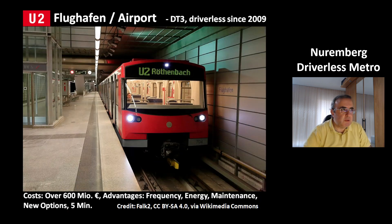Line U2 starts in the north at the airport, Flughafen. This picture shows the DT3 series — these are driverless trains. This line has been driverless since 2009. This system cost over 600 million euros, but it has several advantages: you can have a higher frequency because the computer doesn't need braking time, and you have an advantage in energy consumption because the computer is much more efficient at driving the train.